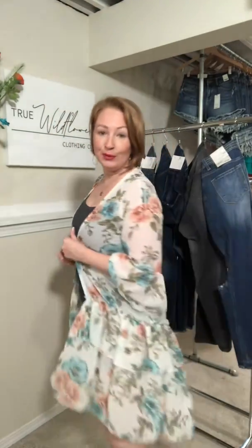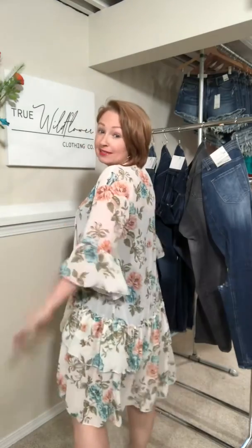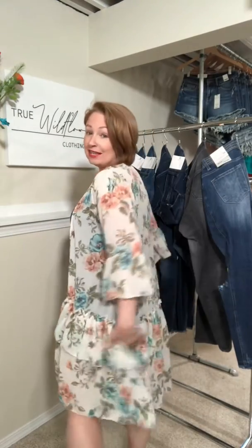This is the Roxy Kimono in Ivory. It also comes in navy, a different colorway. It is this awesome kimono with bell sleeves and ruffles on the bottom. I think it's so cute paired with some ripped shorts, the vacation day shorts, a tank top.